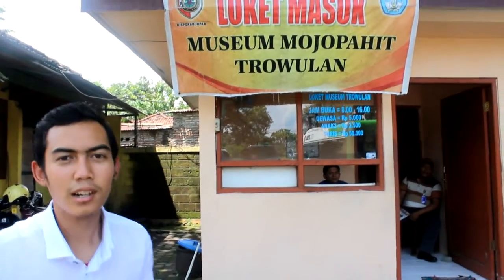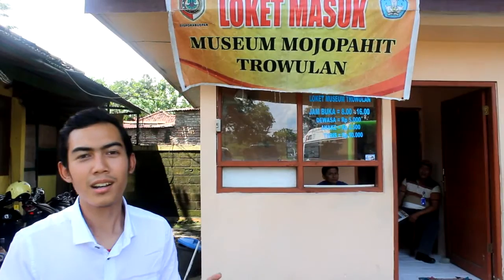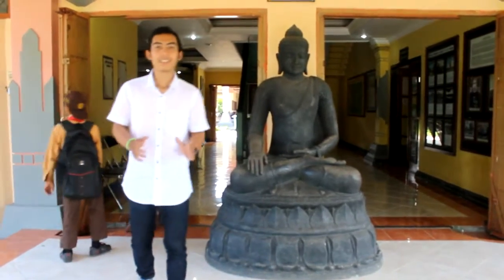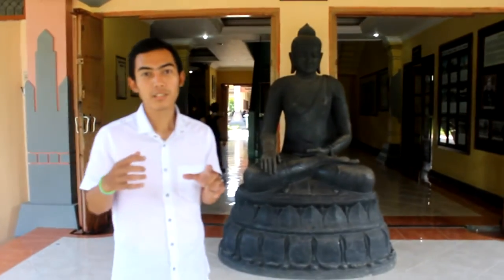This is a very cheap entrance because this is a famous and interesting museum. This is the entrance gate to the main point of this museum.